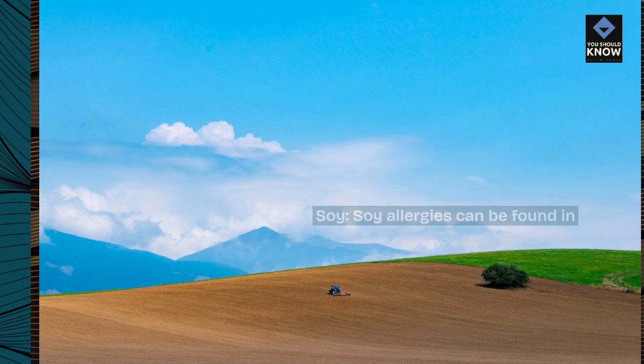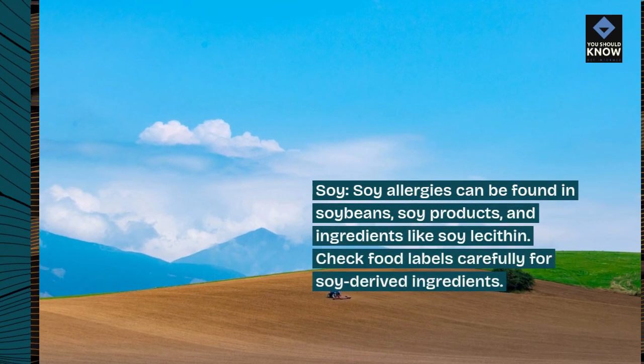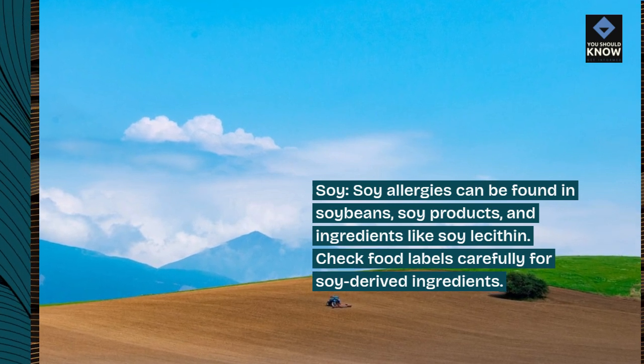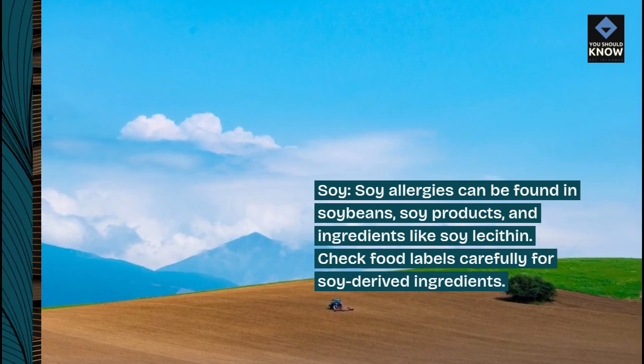Soy allergies can be found in soybeans, soy products, and ingredients like soy lecithin. Check food labels carefully for soy-derived ingredients.